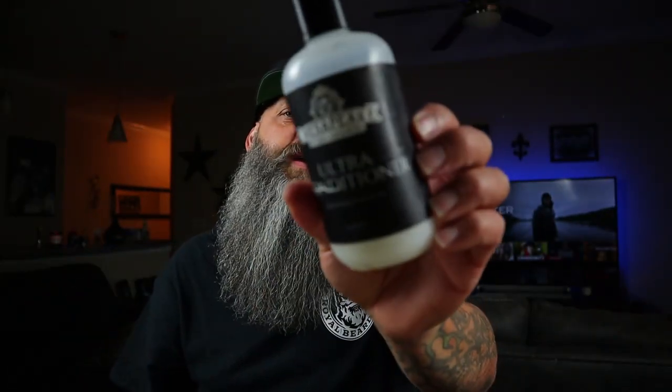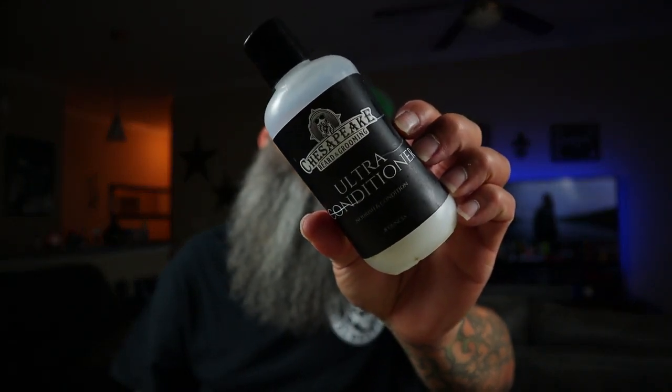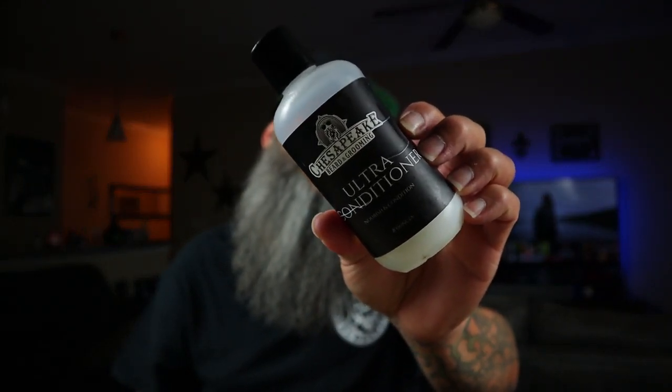The other one is Chesapeake Ultra. Now, I'm pretty sure this one is discontinued, but Chesapeake Ultra is an amazing beer conditioner. Even if it is discontinued, Gary at Chesapeake Beard Grooming has several other beer conditioners. Any beer conditioner I've ever picked from Chesapeake, none of them have let me down — they've just had a different scent profile but worked just as well.